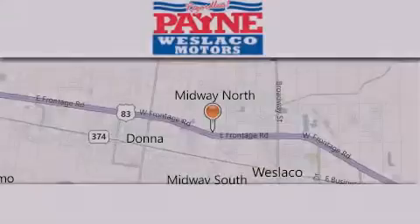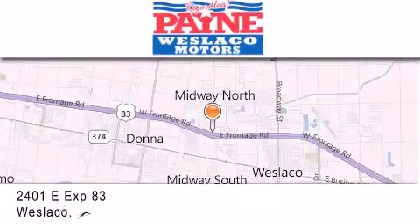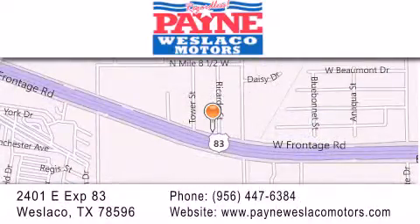Thank you for considering Payne Weslico Motors for your next luxury vehicle. If you have any questions, please visit our website, give us a call, or stop by our dealership at 2401 East Expressway 83 in Weslico.